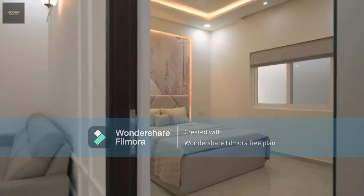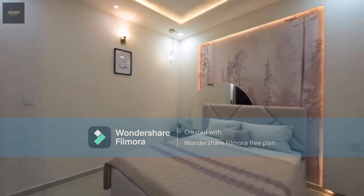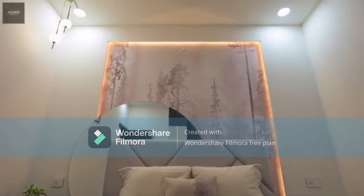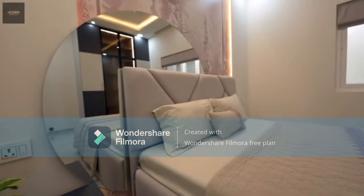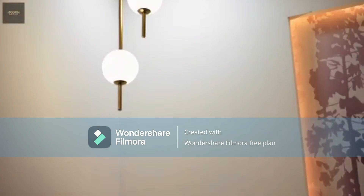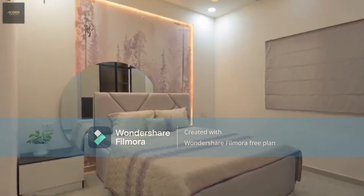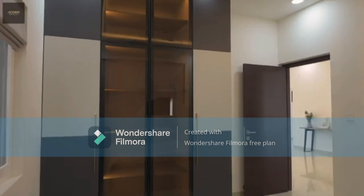This is a 1.17-acre, 90-unit property. Talking about the location, it is pretty close to Wipro — around 13 minutes, about seven to eight kilometers. Eco Space would be around half an hour. RGA is also nearby, so if you are looking at something pretty lucrative, this fits the bill.